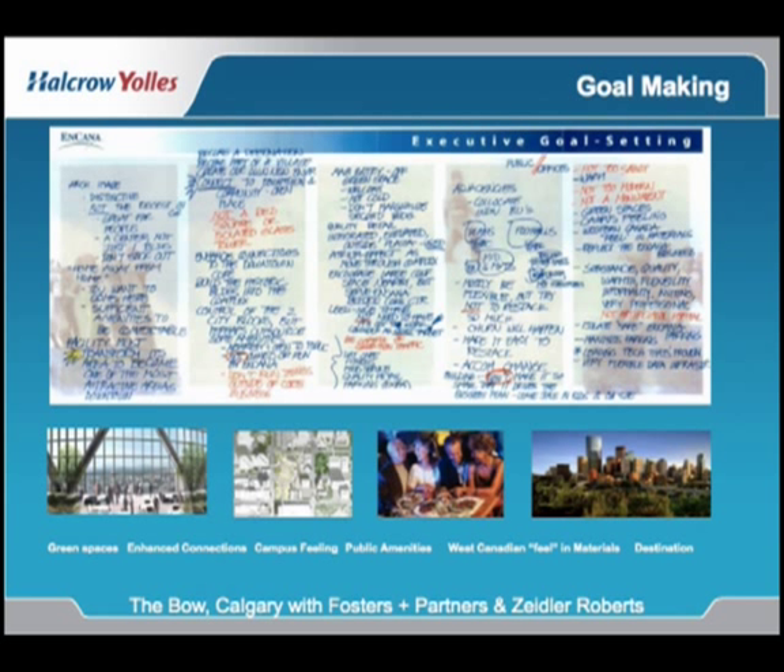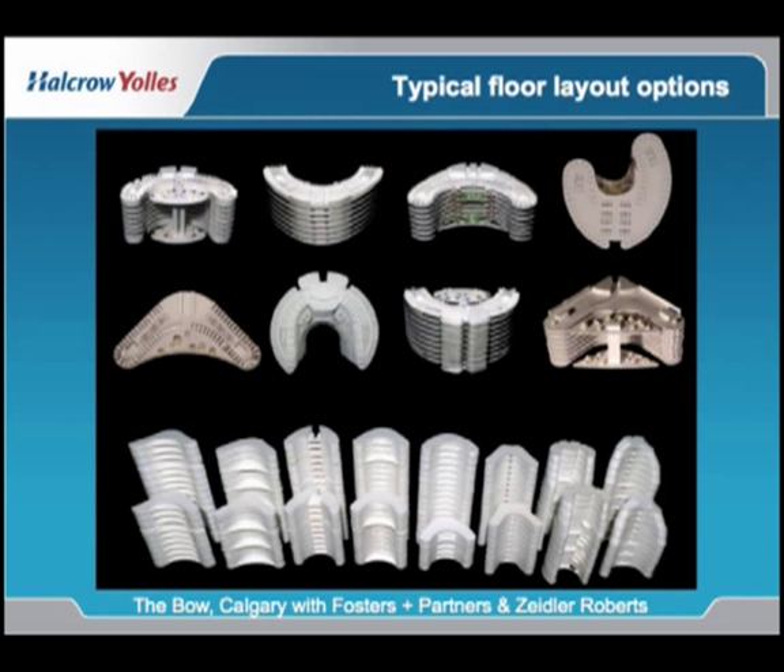Canada is a very big country with a very small population, and a lot of companies are focused on maintaining their staff. While many organizations have developed open concept, in the oil and gas industry there is a direct tendency to have cellular offices. So the design of the building was actually predicated on this goal of the Encana Corporation.